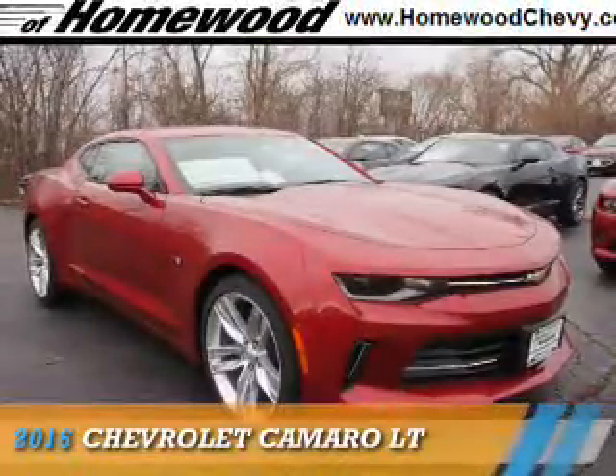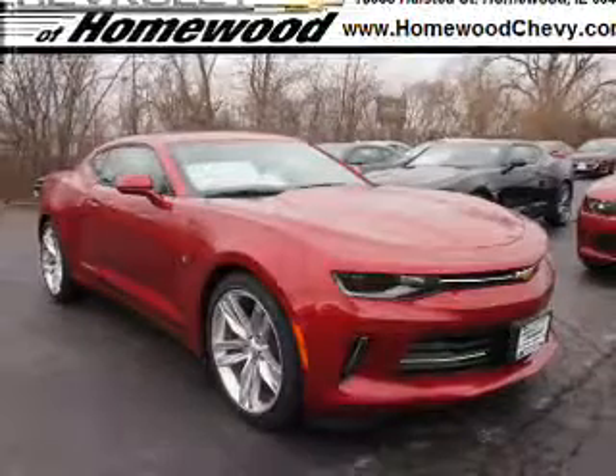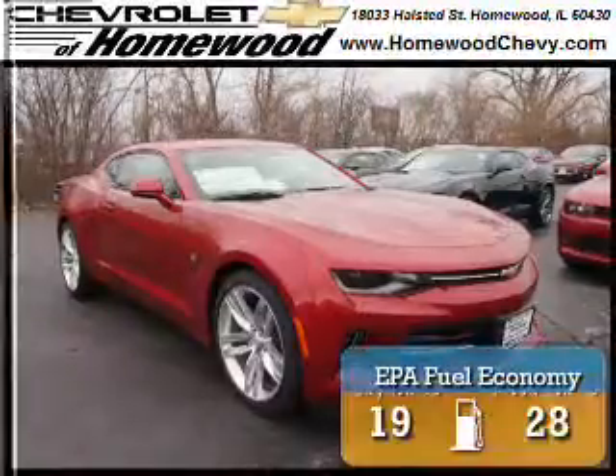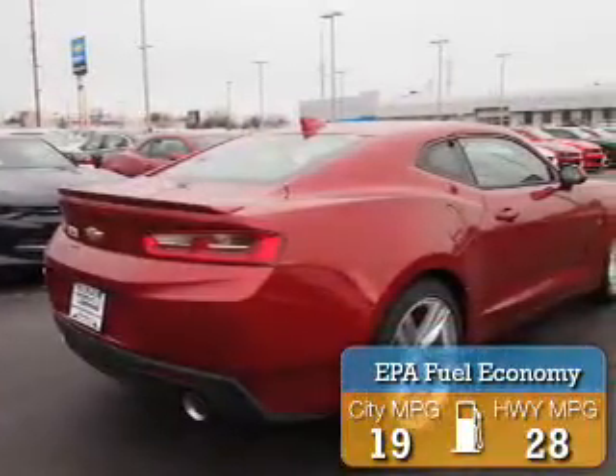Presenting the 2016 Chevrolet Camaro. It's powered by rear-wheel drive, a 3.6-liter, 6-cylinder engine, and an automatic transmission. Great fuel efficiency saves you money by requiring fewer trips to the gas station.